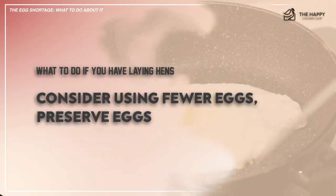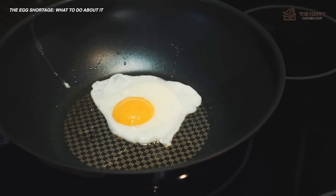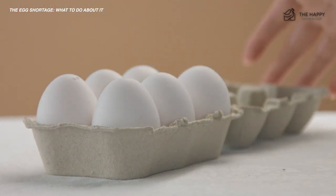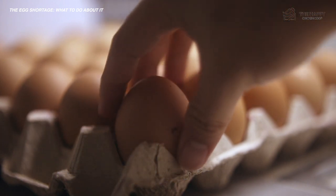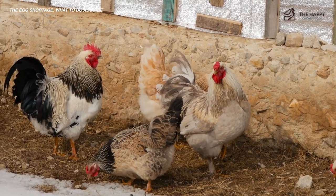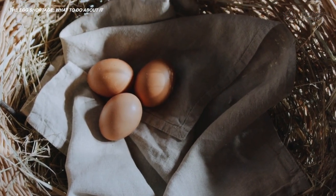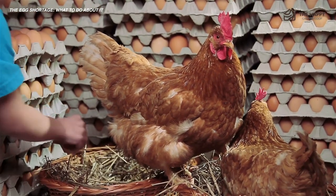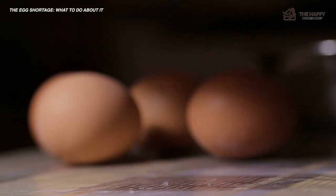Number two: consider using fewer eggs or preserve them. Whether you're keeping all of your eggs for yourself or selling part of them for profit, it's wise to cut down on your own consumption. If you're selling eggs, you'll have more inventory for more profit and you'll be able to help more people. If you keep eggs for yourself, it's still wise to use fewer and preserve the rest. Should your hens get sick, stressed, age, or die, you'll have more eggs for later use. Remember, chickens lay considerably fewer eggs during winter when the days are shorter. If there's an egg shortage, you may be unable to make up the difference at the grocery store, so opt to store your excess eggs when you can.